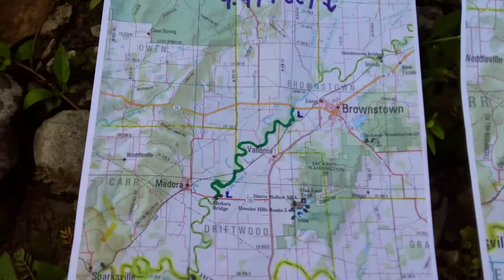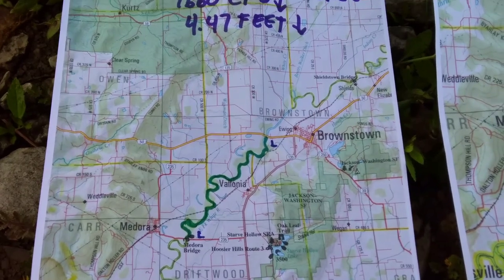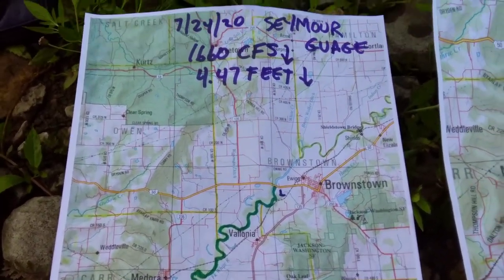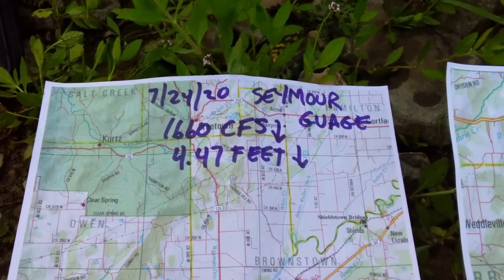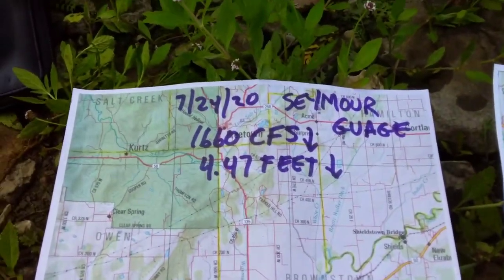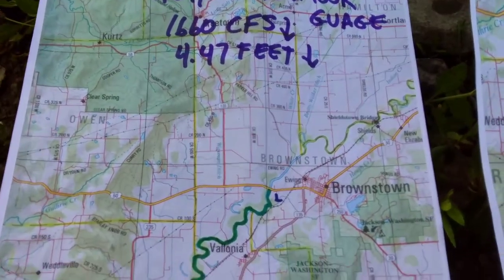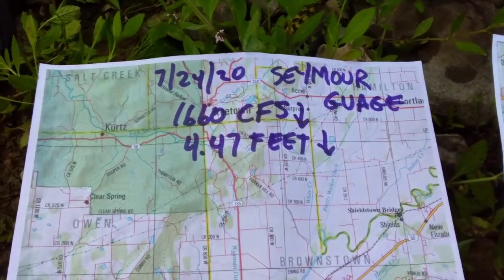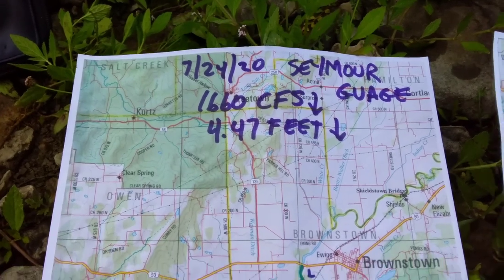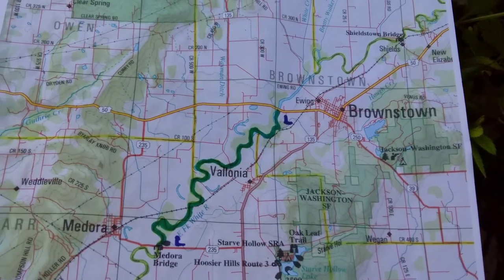I'll do a quick outline of where this trip is today. The trip is marked in green and it's between nine and ten miles depending on how the river has straightened itself out over the years — these meanders sometimes get cut off, which makes for less paddling. Some heavier rain early this week brought the river up a couple feet; it's on its way back down. The gauge upstream in Seymour, about 10 miles east, is at 4.47 feet and dropping — not real high, but enough that paddling would be easy. That converts to 1,660 cubic feet per second.